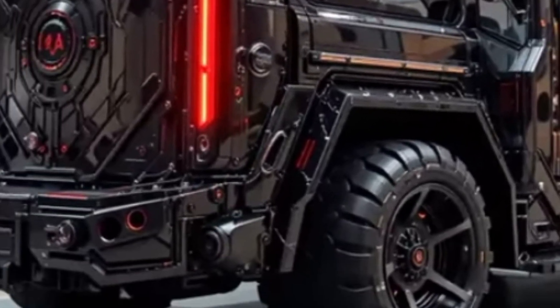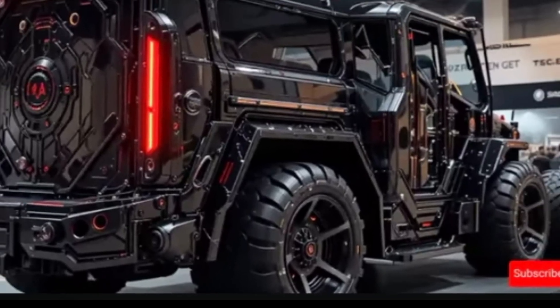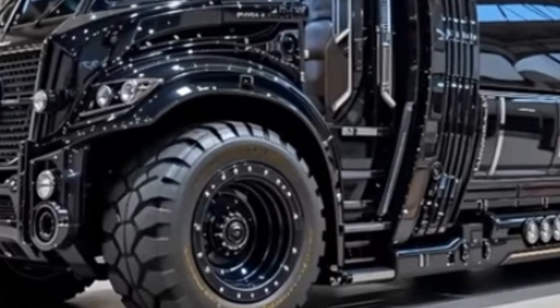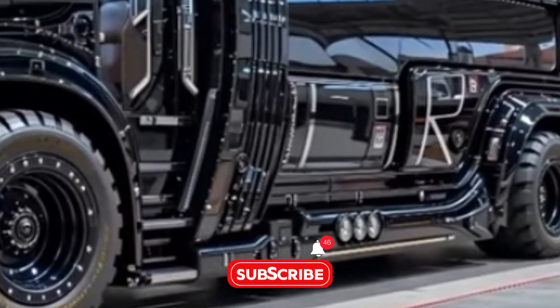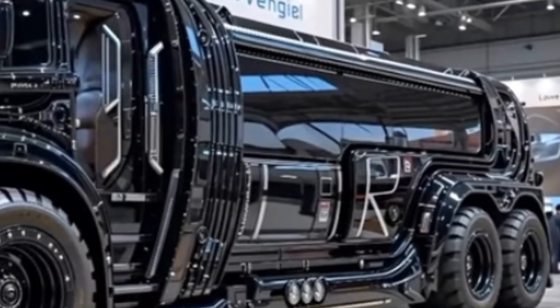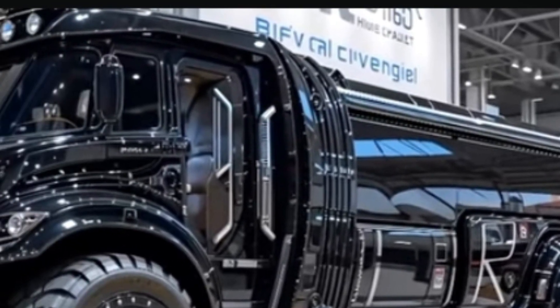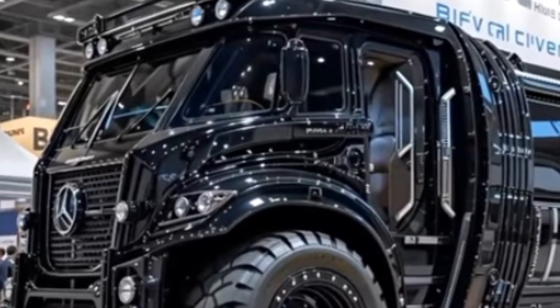Let's dive straight into one of the most powerful land-based cranes on the planet, the 2026 Sarins SGC 120. Imagine standing in front of a structure taller than a 30-story building, capable of lifting the weight of more than 1,000 cars at once. That's not science fiction — that's the reality of the Sarins Giant Crane 120, more commonly known as the SGC 120.